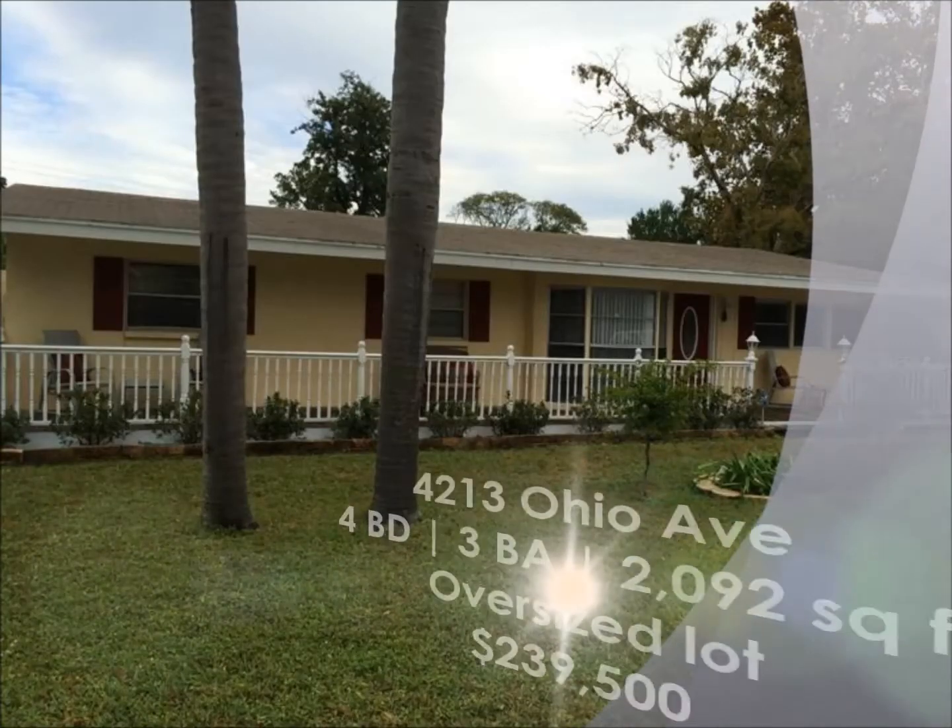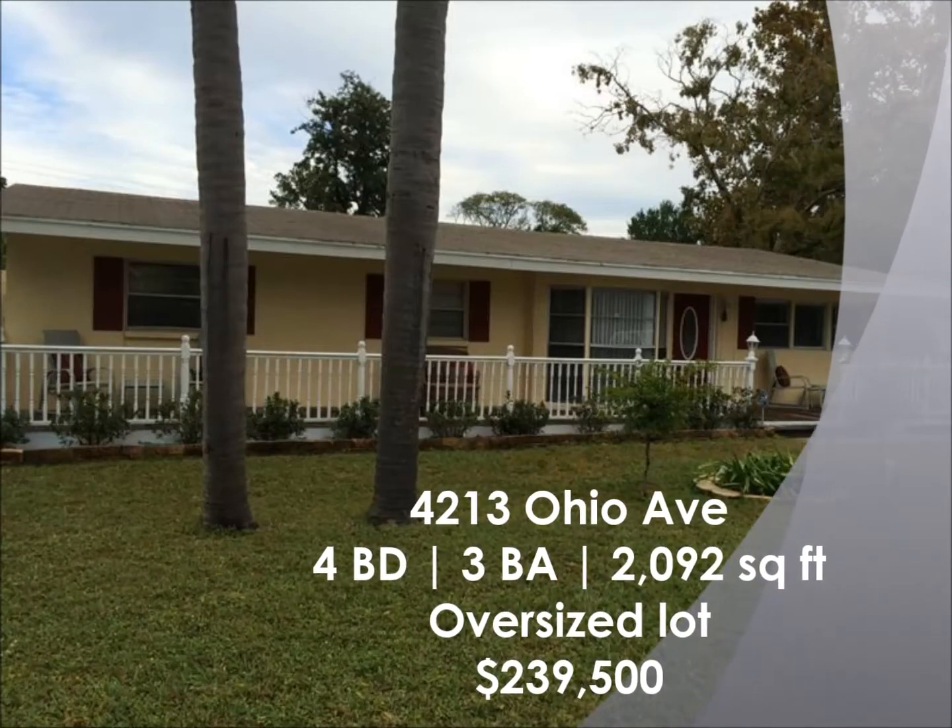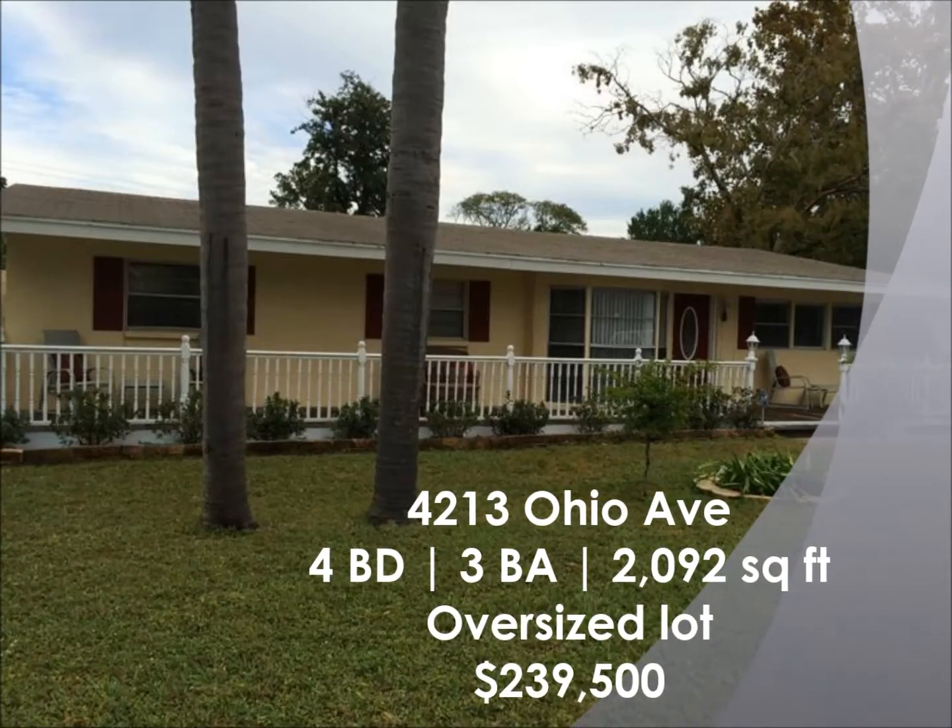The final property is 4213 Ohio Avenue in Alta Vista Tracks. It's a four-bedroom, three-bath over 2,000 square feet on an oversized lot for $239,500.